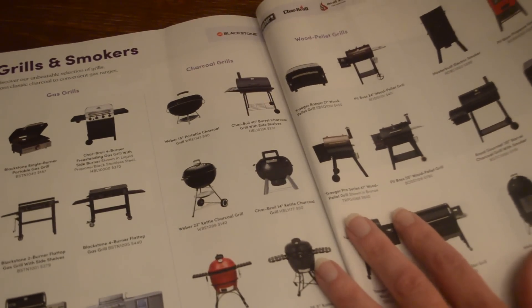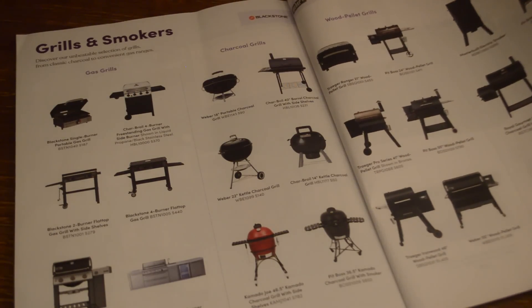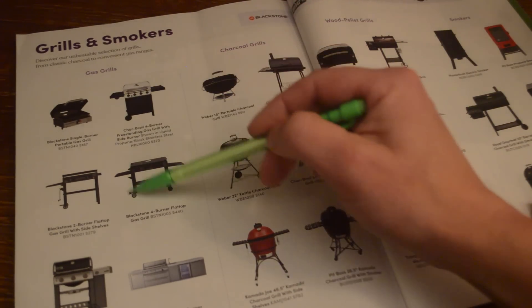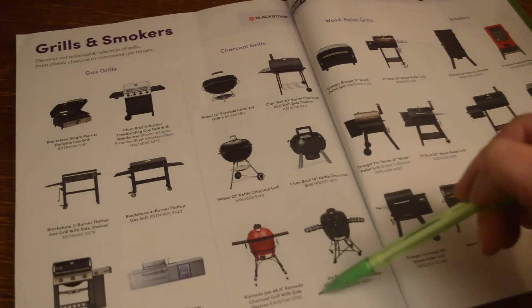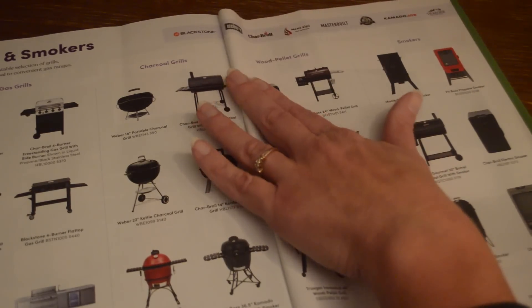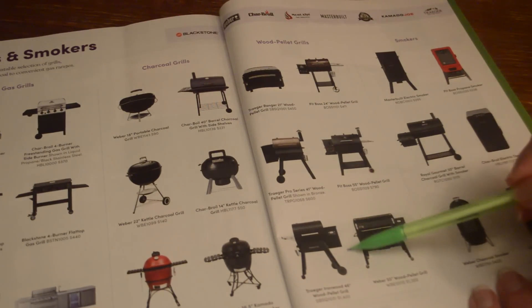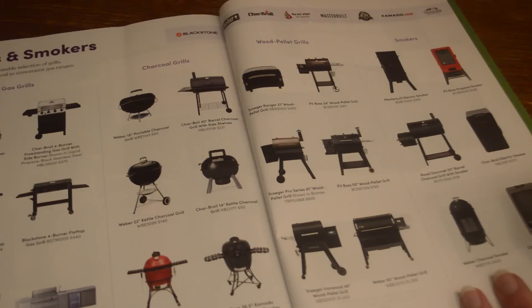Then we have grills and smokers — they have a lot of different ones: gas grills, charcoal grills, wood pellet grills, and smokers. There's an electric smoker here for $583.